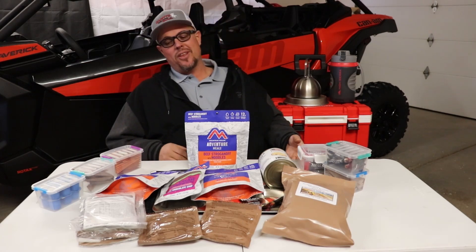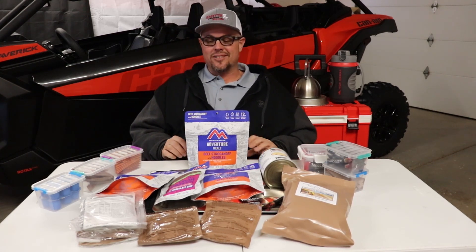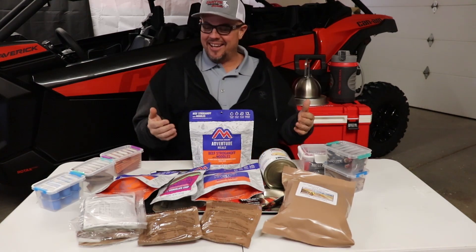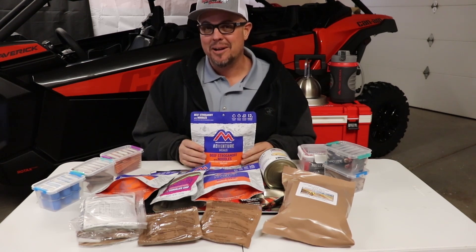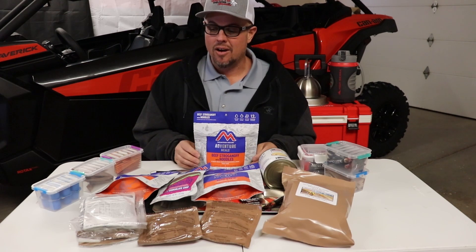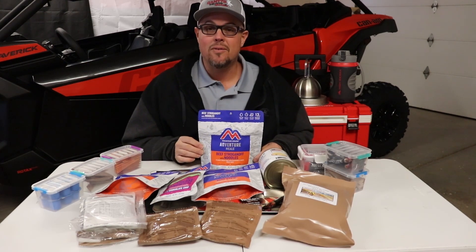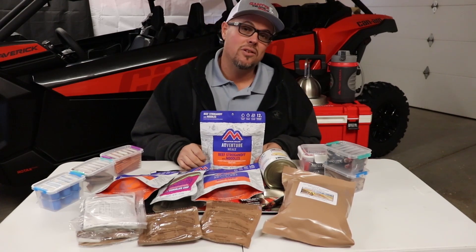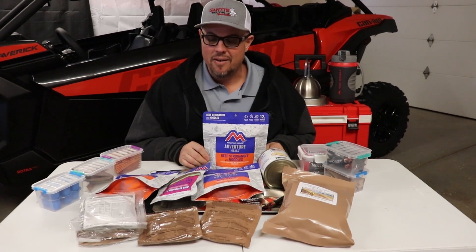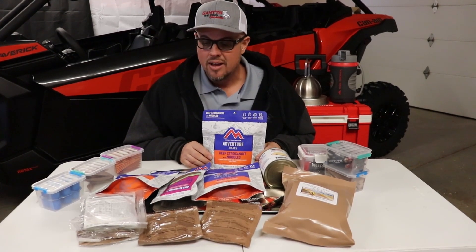Welcome back to the channel, guys. Review It TV coming in with another survival food video. We've been showing you some MRE videos in the past — if you haven't seen them, check out the description box below. Today we wanted to show you some alternative survival food. Are you guys ready to prepare yourself for a food shortage?